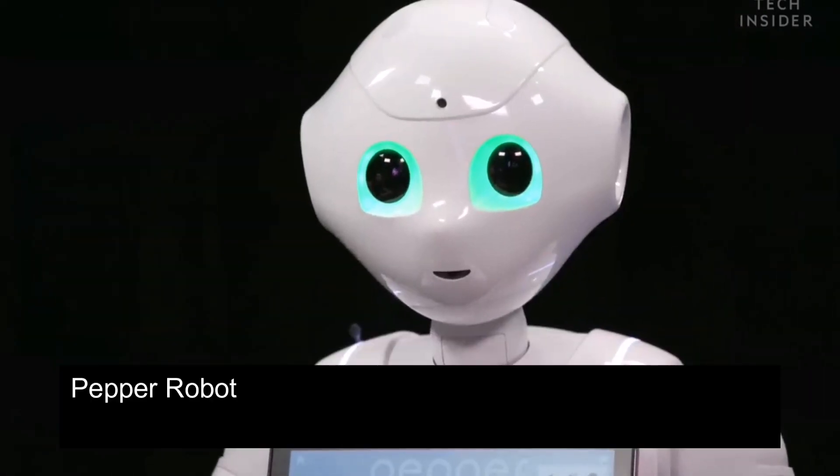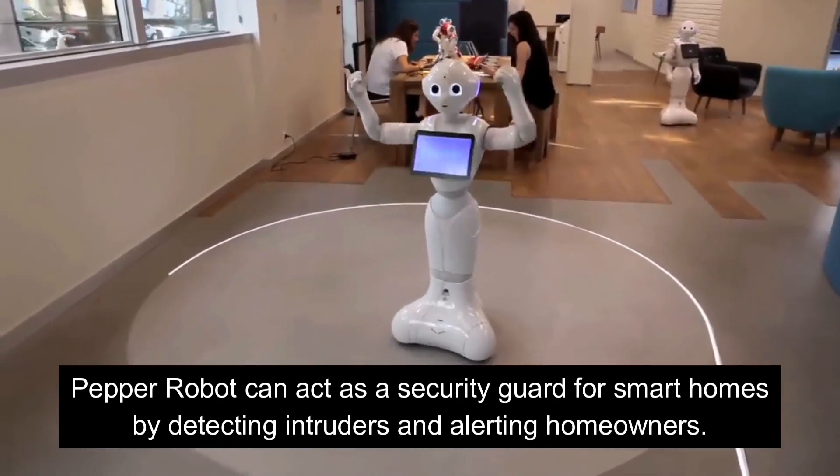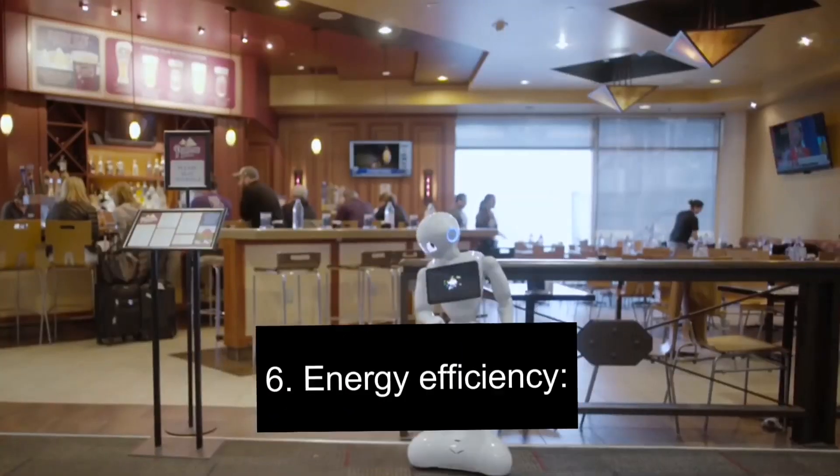Number 5: Security. Pepper robot can act as a security guard for smart homes by detecting intruders and alerting homeowners.